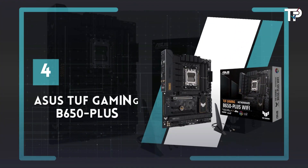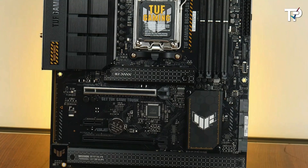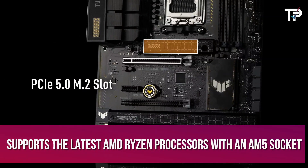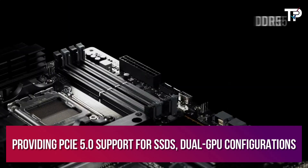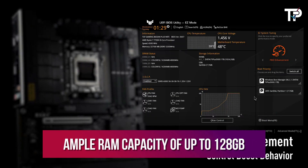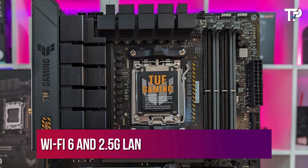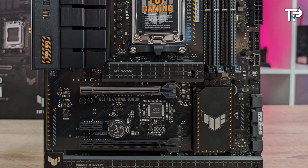Number 4: ASUS TUF Gaming B650 Plus. The ASUS TUF Gaming B650 Plus motherboard is a great choice for budget-conscious AMD builders, offering essential features without unnecessary frills. It supports the latest AMD Ryzen processors with an AM5 socket, providing PCIe 5.0 support for SSDs, dual GPU configurations, and ample RAM capacity of up to 128GB. Despite its affordable price, it offers future-proofing with room for upgrades and includes heatsink covers for M.2 slots. Additionally, it features integrated Wi-Fi 6 and 2.5G LAN with TUF enhancements, making it a well-rounded option for its price range.